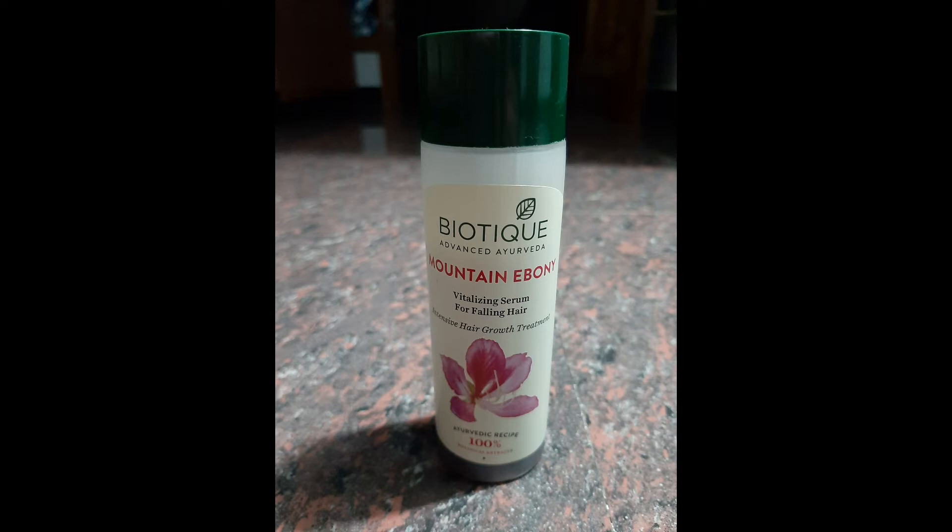This serum's ingredients are neem, milk, pepper, kusumbi, pudina, kachar, and Himalayan water. These are the ingredients.